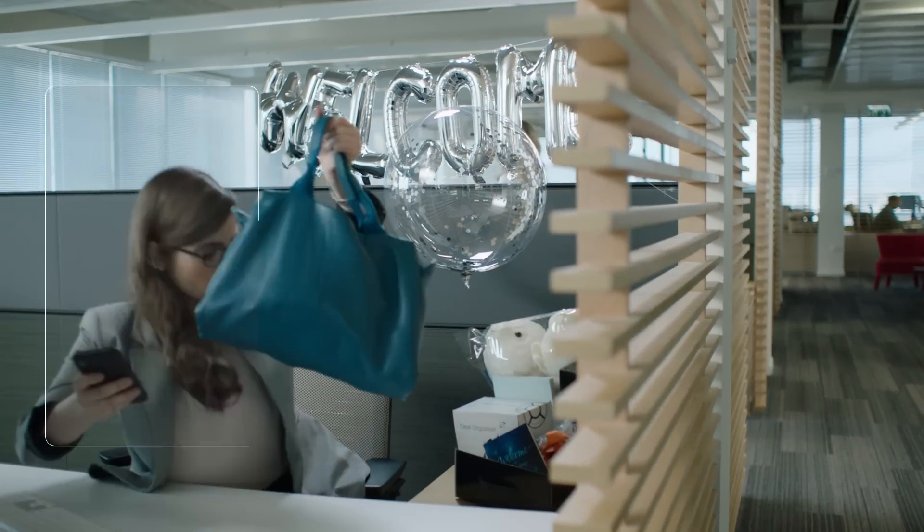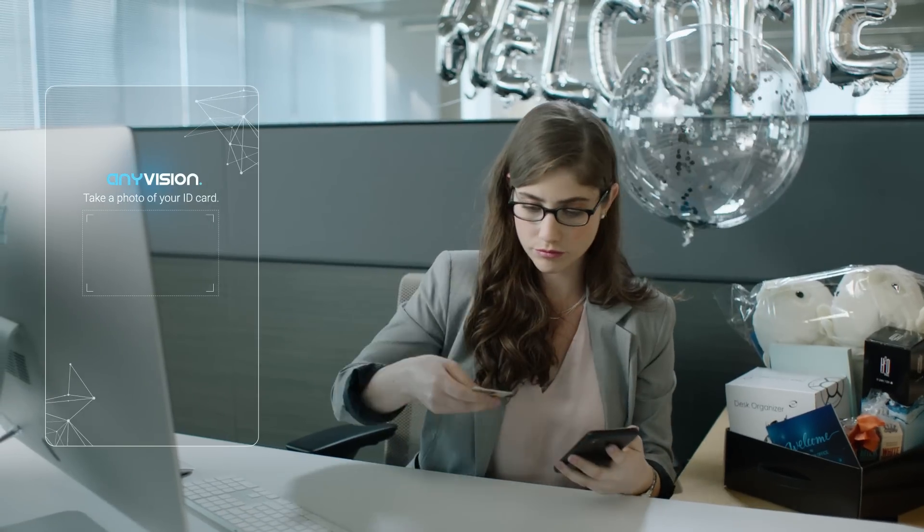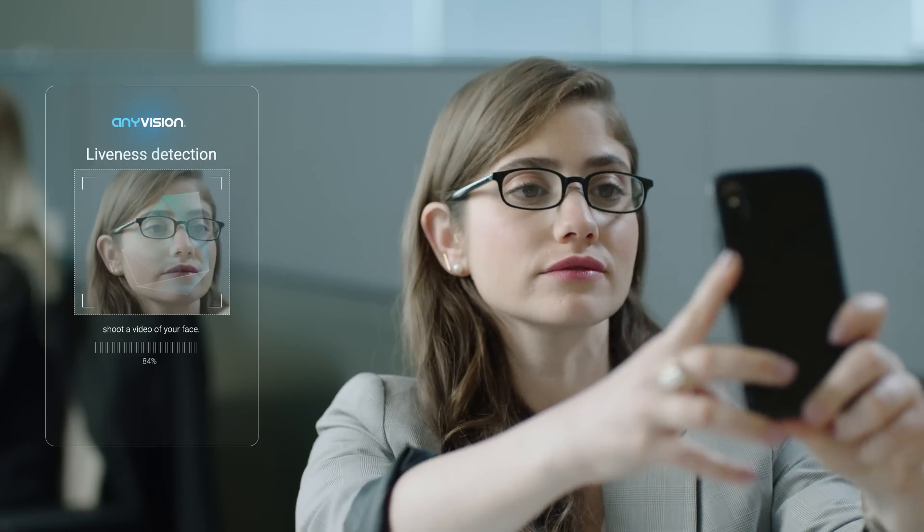The enrollment process is easy with our designated app. The user takes a picture of his ID, then shoots a quick video of himself for the liveness detection.